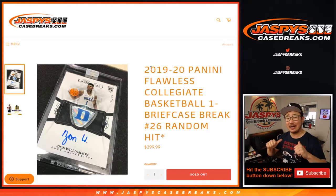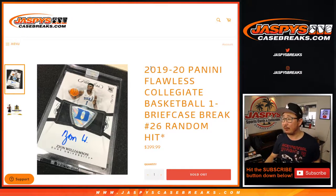Hi everyone, Joe for Jaspi's Casebreaks.com coming at you with a one box break of 2019-2020 Panini Flawless Collegiate Basketball. One briefcase, random hit break number 26.